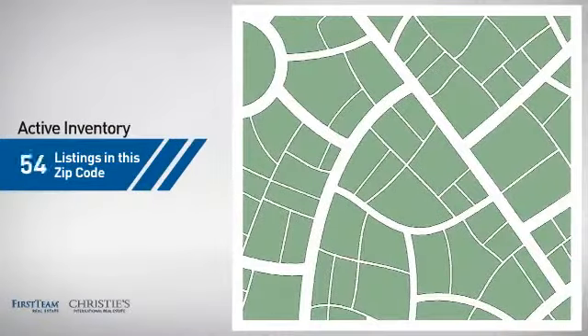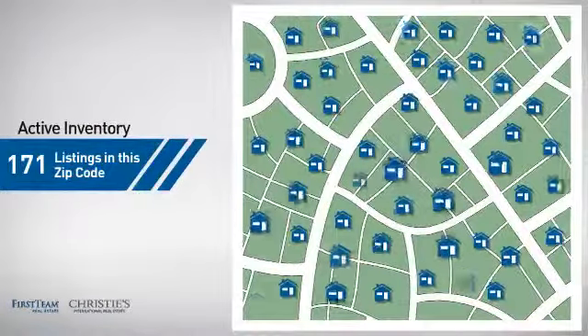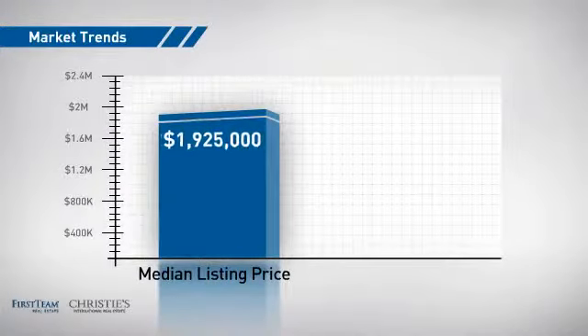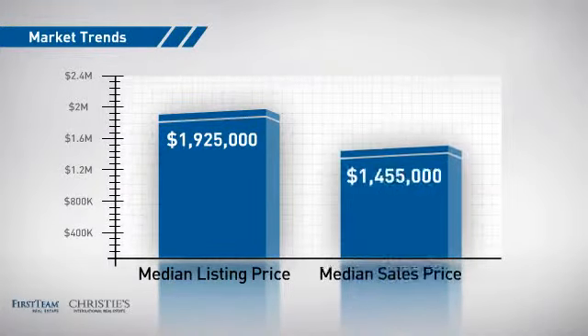Wondering how it stacks up against the competition? There are now just over 170 homes on the market within this zip code, with a median list price of just over 1.9 million dollars and a median sale price of just under 1.5 million dollars.